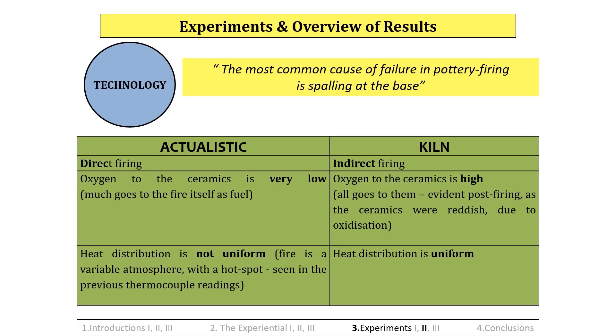As we can see from the table, there are three crucial differences between actualistic firing and kiln firing. It was hypothesized that the fourth and final vessel, if fired actualistically, would be fired successfully, reacting similarly to the tiles, and post-firing would resemble Traviscaware, just as the actualistic tiles had done.